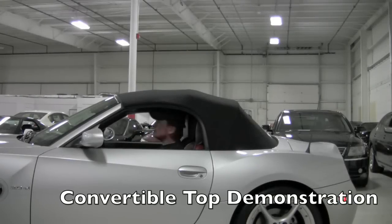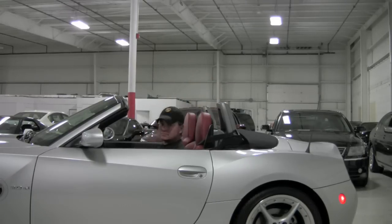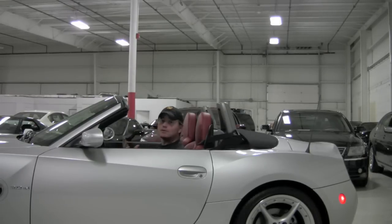The convertible top is nice and easy to use on this car. Pull this, twist the handle — that's it. It's quicker than the power top even works.